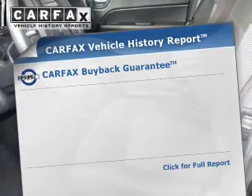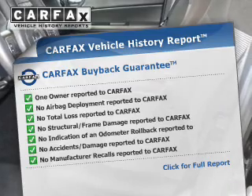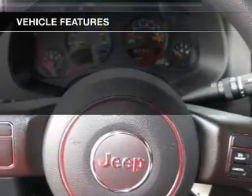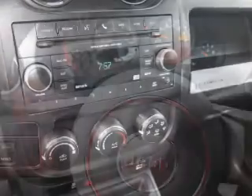This vehicle comes with a Carfax report which reduces your buying risk by providing the vehicle's history before you purchase. And with these notable features, you won't want to miss out on the opportunity to own this amazing ride.